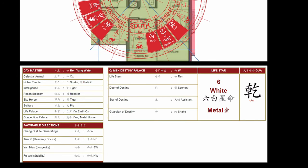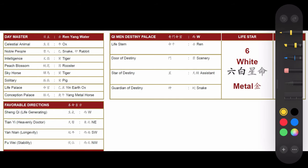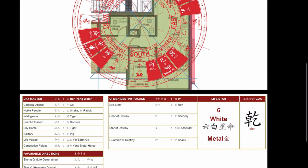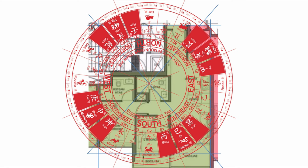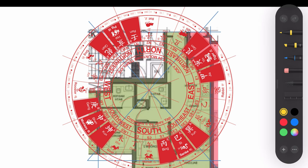We already know how you can design your space. Looking at this particular area, I'm going to use three sectors: the Nobleman, the Intelligence, and the Peach Blossom. The corresponding animal sectors are the Snake, the Rabbit, the Tiger, and the Rooster. I'm going to focus on the three top sectors: the Snake, the Rabbit, and the Tiger. Coming back to Unit 59, the Snake sector is here — I'll draw it out in yellow.